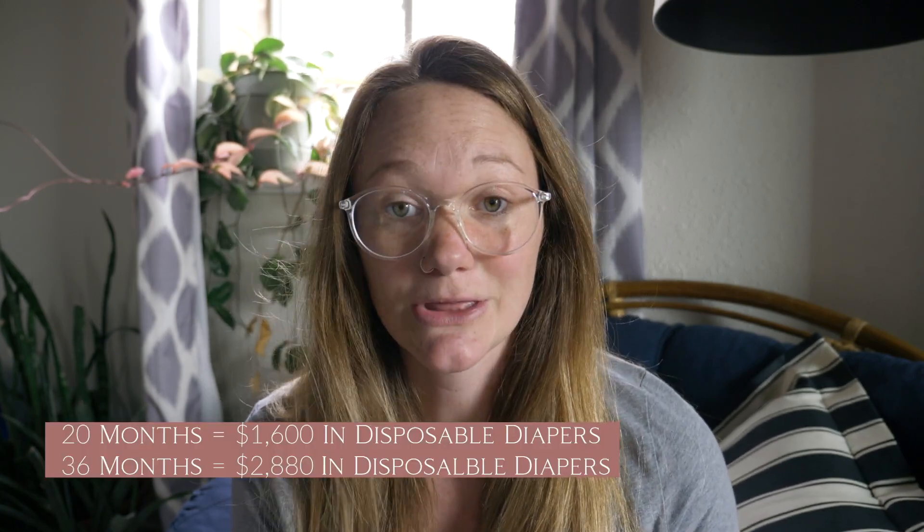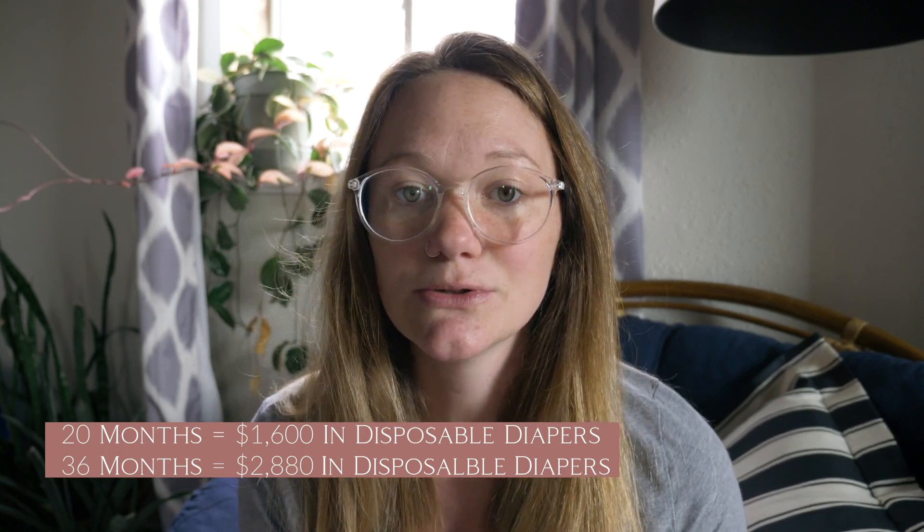If we were going to choose disposable diapers, we'd want something eco-friendly, plant-derived, scent-free, and chlorine-free — so a brand like Seventh Generation or The Honest Company. I looked up bulk packages for both brands and averaged the price: for 80 diapers it's about $30, so you're looking at about $80 a month for disposable diapering. If your child is potty trained at 20 months, that's $1,600 in diapers; at 36 months, that's $2,880 in diapers.